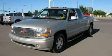This is a 2004 GMC Sierra 1500. Whether hauling, commuting, or towing, this truck is the right one for you.